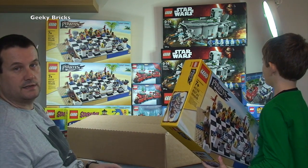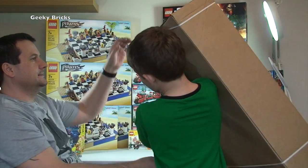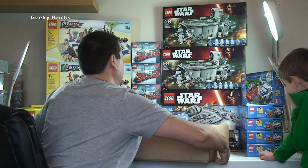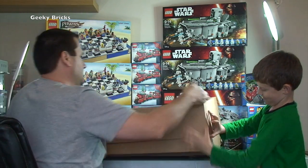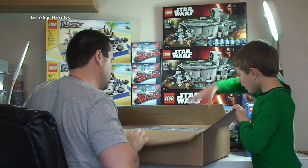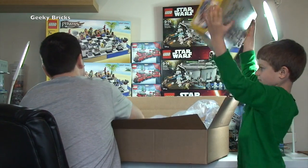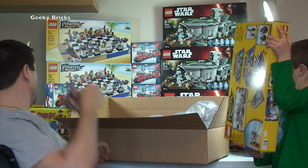We're starting to run out of room. Another large box from Lego Shop at Home. Inside: another exclusive 2015 winter set, another Pirate Chest set — that's five — and two more series 14 collectible monster minifigures.